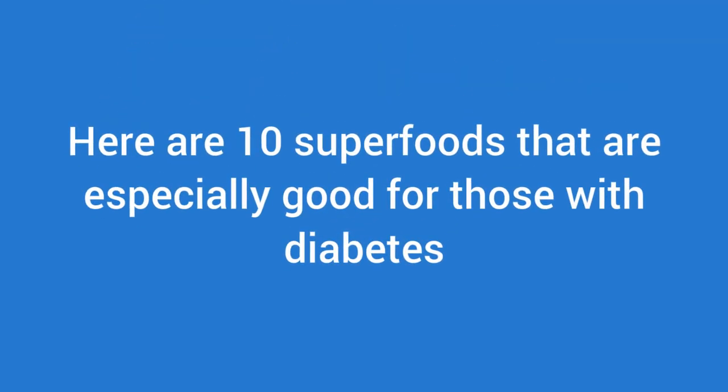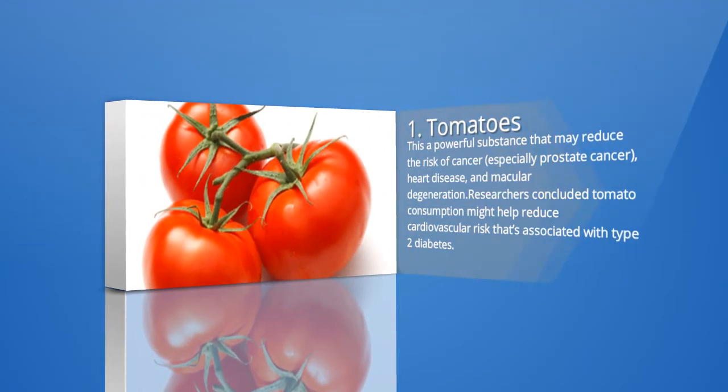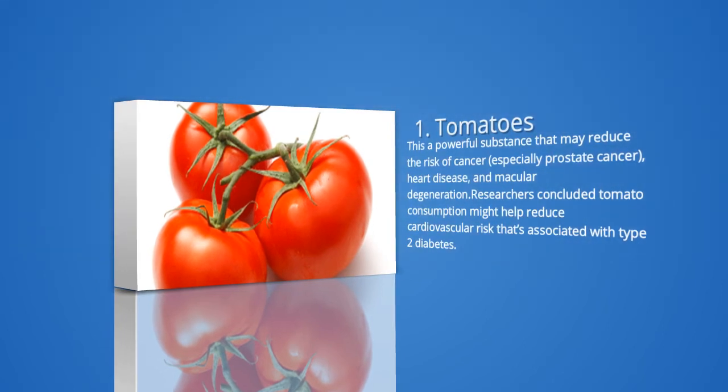Here are 10 superfoods that are especially good for those with diabetes. 1. Tomatoes. Whether eaten raw or cooked, tomatoes are full of lycopene. This is a powerful substance that may reduce the risk of cancer, especially prostate cancer, heart disease, and macular degeneration. Like other non-starchy fruits, tomatoes have a low GI ranking. One study found that 200 grams of raw tomato, or about 1.5 medium tomatoes, each day reduced blood pressure. Researchers concluded tomato consumption might help reduce cardiovascular risk associated with type 2 diabetes.